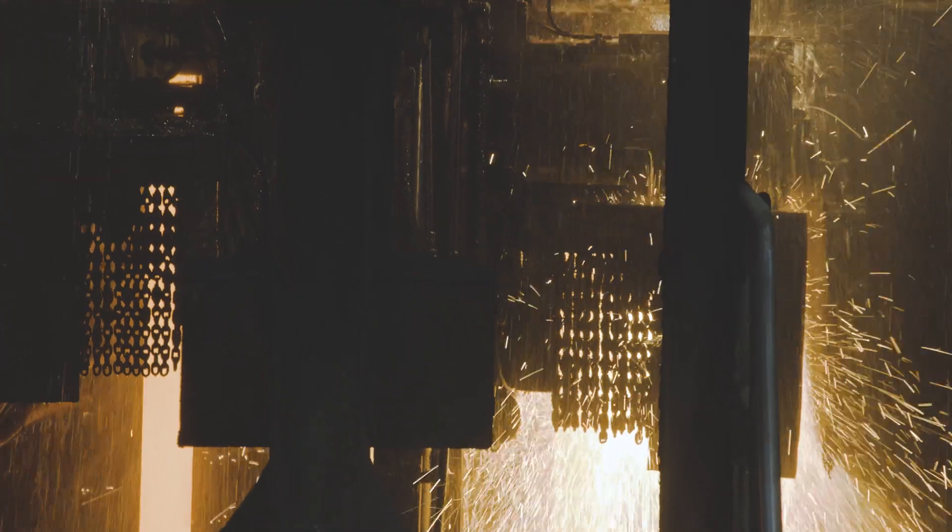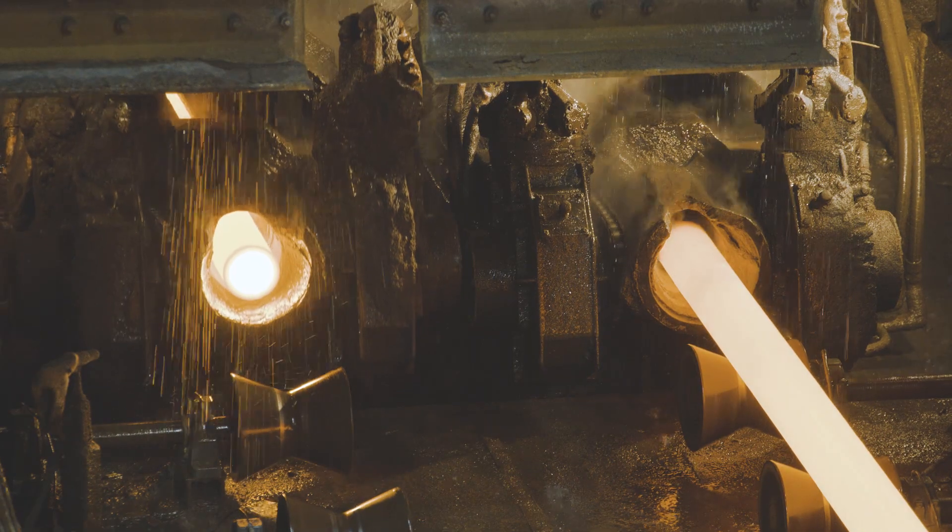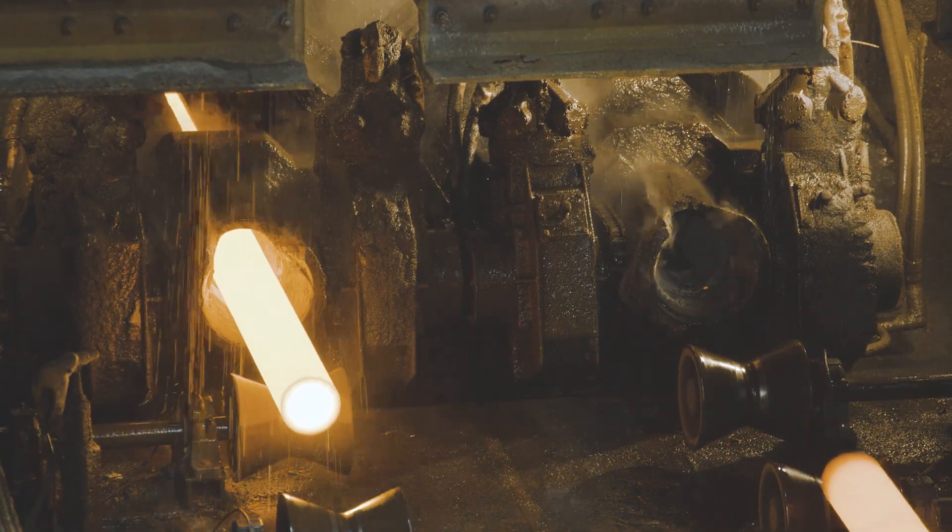Once the bars are at the required length, the hot saws cut the billet and the tilting mechanism delivers the billet to the next process.